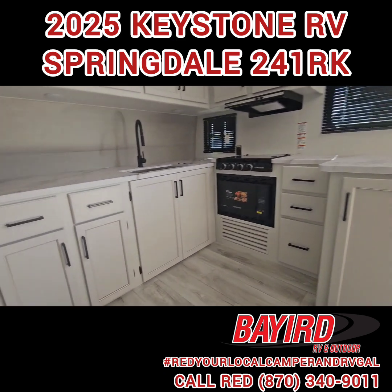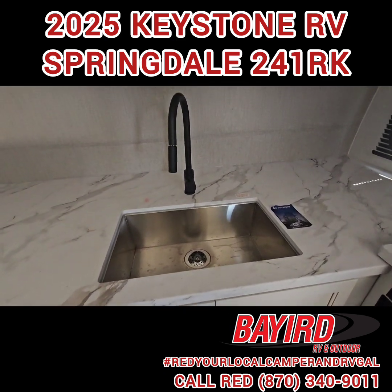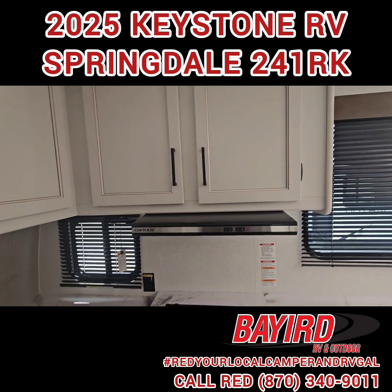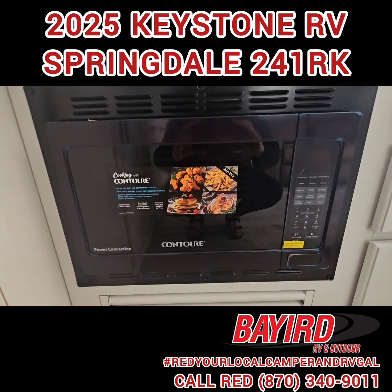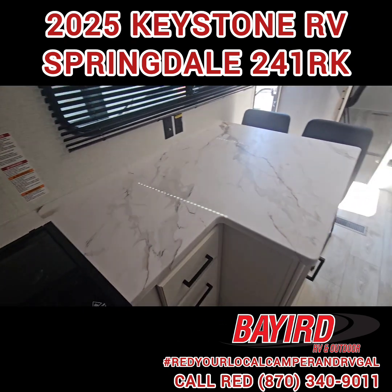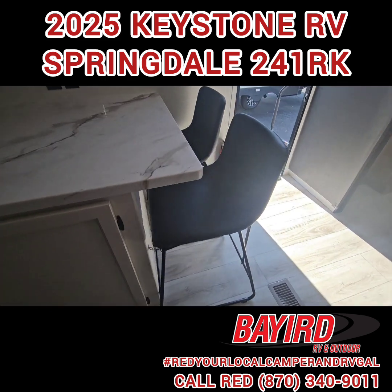In your kitchen you have lots of counter space and a farm sink with cabinetry above. Over here you have your three-burner stovetop and a convection oven for any cooking you need to do. And then you also have a bar area with two bar stools.